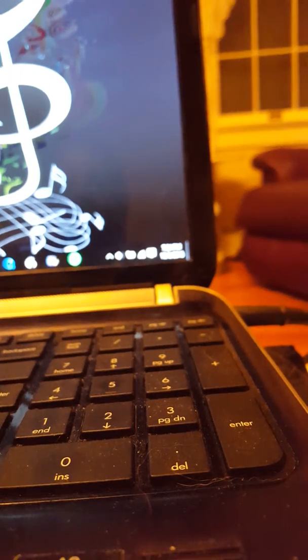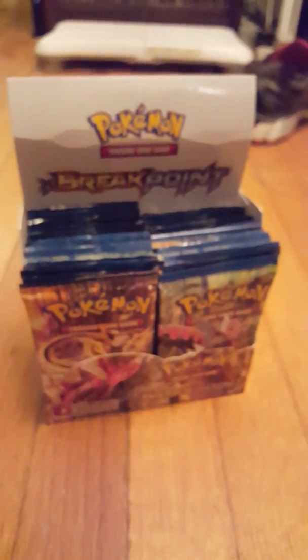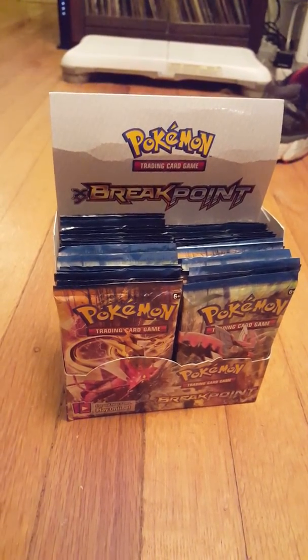But guess what I just got in the mail today? Yes sir — we'll be opening this very soon. Bye guys, bye guys!